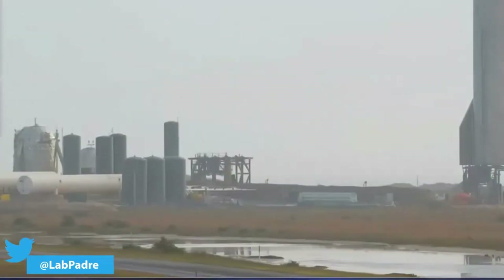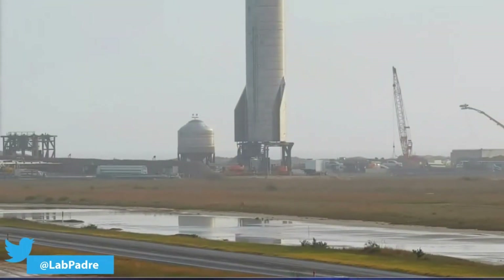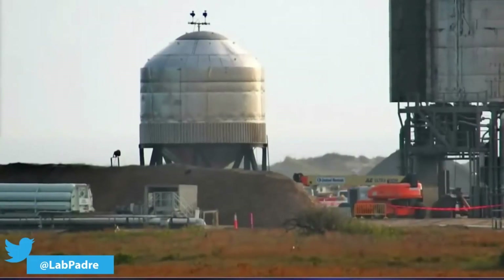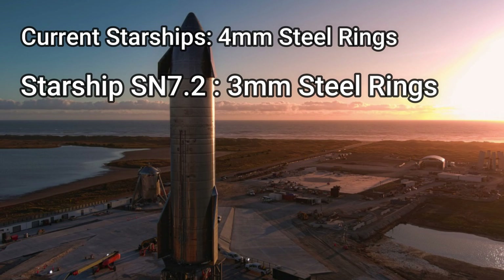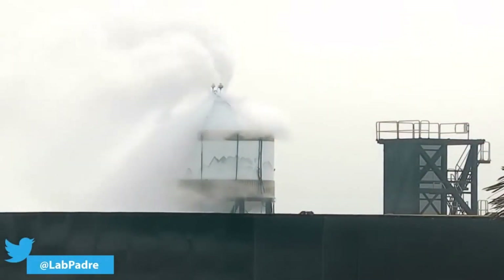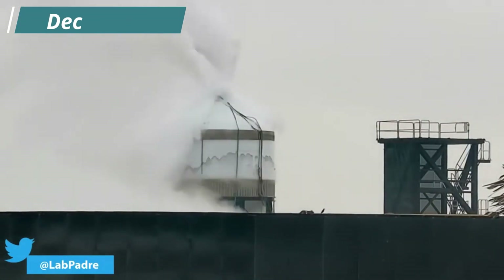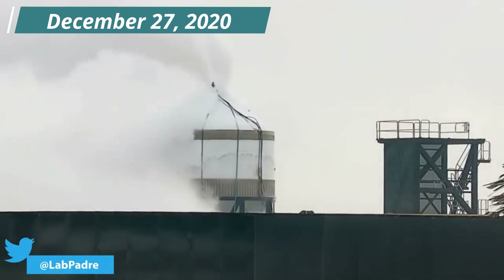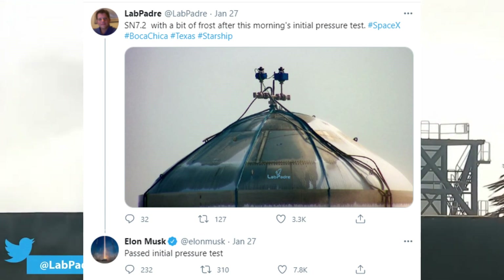Following test tanks SN7 and SN7.1, which were both used to qualify the use of a new stainless steel alloy for Starship, SN7.2 is instead focused on determining if SpaceX can begin trimming the margins of an increasingly mature technology. Currently, all Starship prototypes use 4mm thick stainless steel rings, while SN7.2 is built using 3mm thick rings. On Wednesday, SpaceX began loading SN7.2 with liquid nitrogen for a cryogenic pressure test, which was successfully completed, though the exact pressure reached was not disclosed.